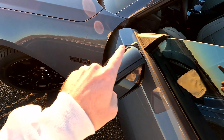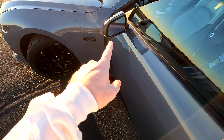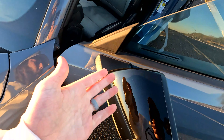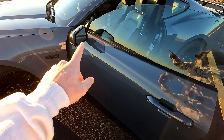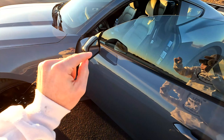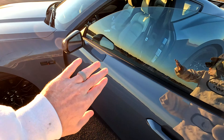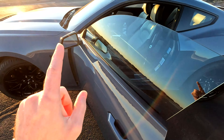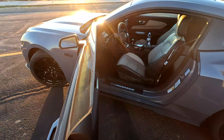Number five on the list has to do with the mirror, and that would be an optional power folding mirror. Not a big deal obviously, but there are times — there are people that want to go through a car wash without having to manually get out and press it. It would be nice to just press a button. Also when parking, so people walking by aren't hitting your mirror — you can just fold it in as soon as you lock the door. It would definitely be a nice feature to add to this Mustang GT Premium.